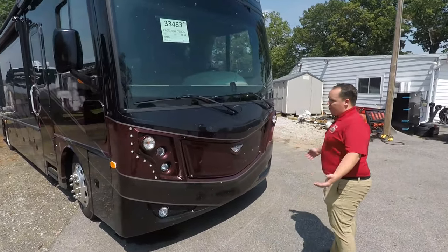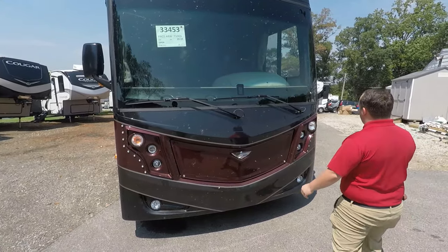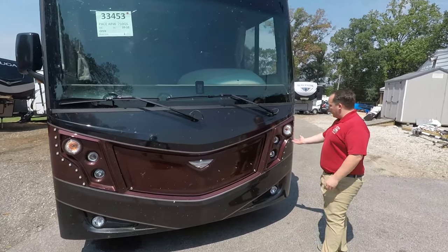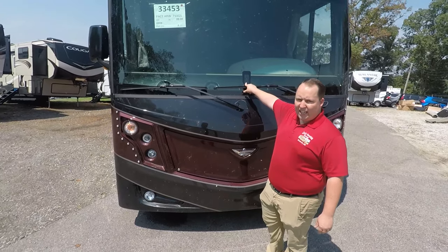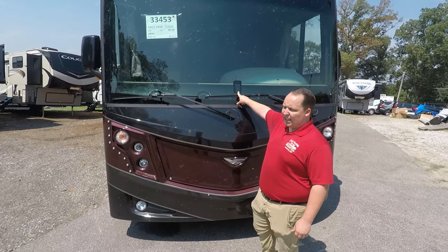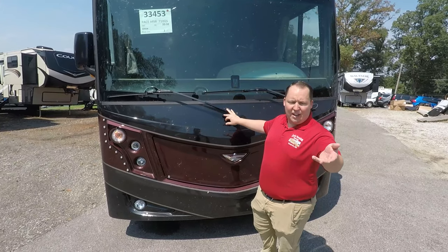New for 2020 is this new headlight look. I like the way it looks — Fleetwood added these LED lights here just like an Audi. And new, it does have the technology package, which includes lane assist and traffic detection.